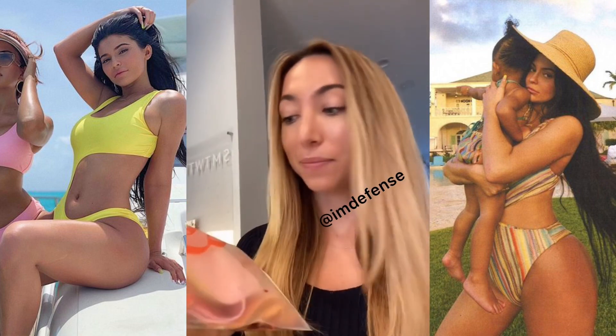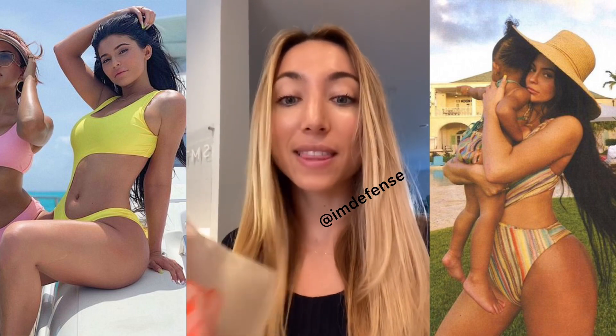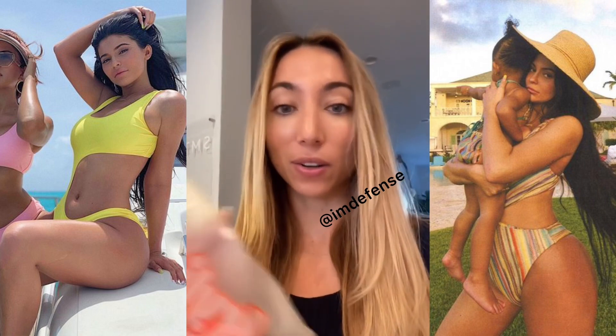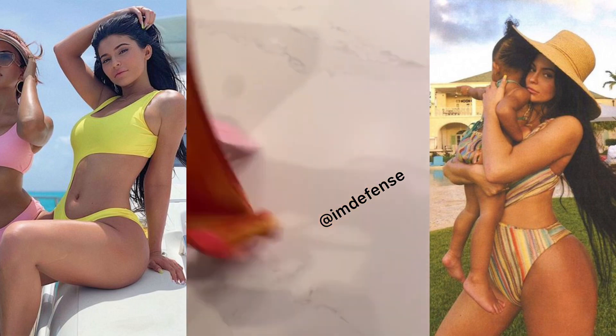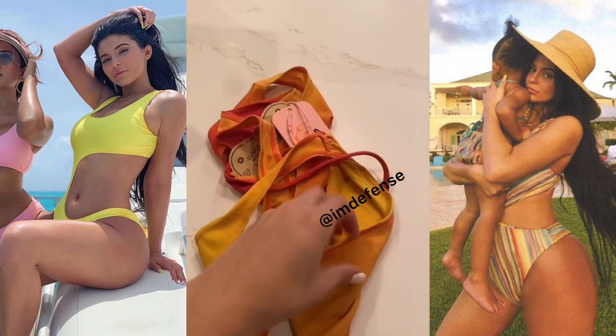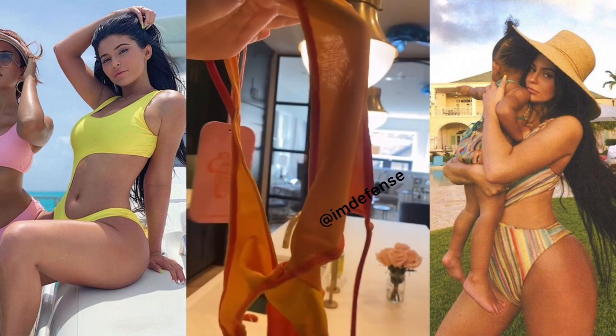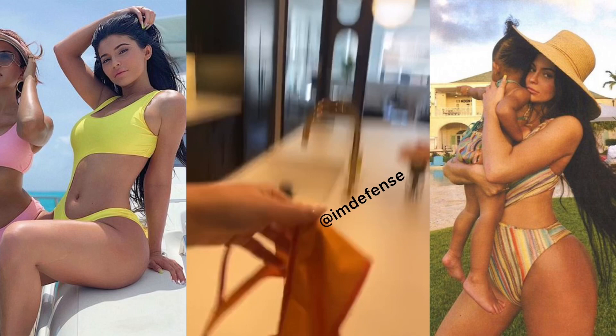I tried on the swimsuit last night. Honestly, I couldn't take a video. It was completely see-through. It's the thinnest piece of material in the world. I wish you could feel this nothing piece of fabric right now. It is not double-lined. You can see my kitchen finger right through it.